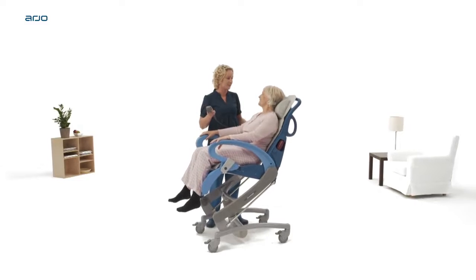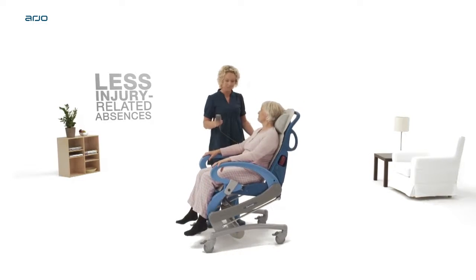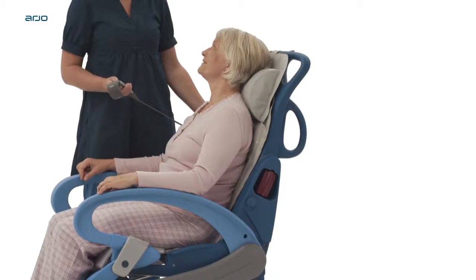This improvement in working position reduces strain and results in less injury-related absences, which improves the continuity of care given.